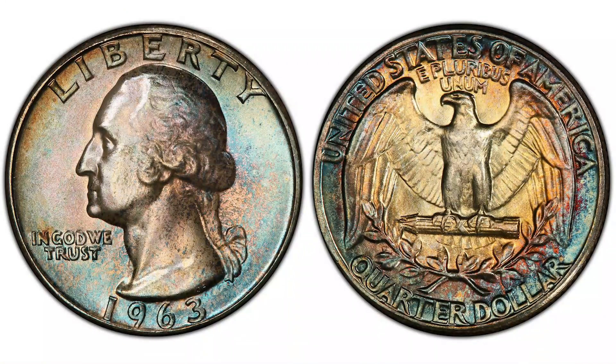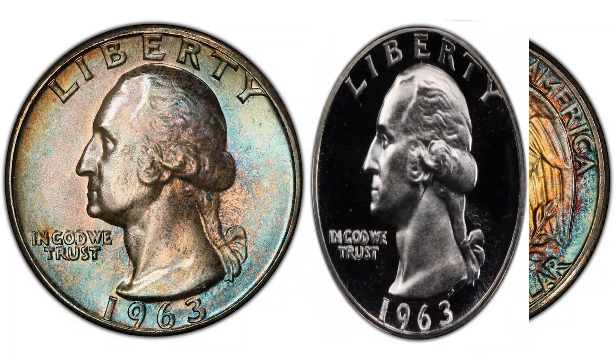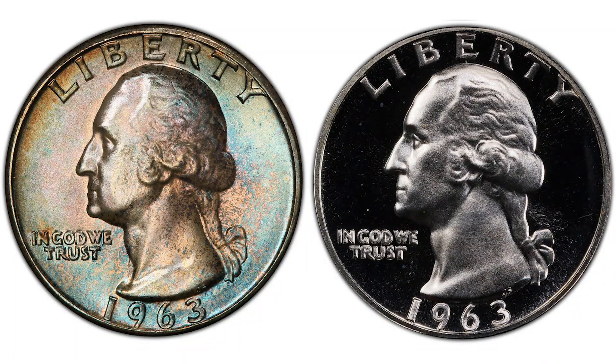The Philadelphia Mint also produced proof coins that year, and coins struck at the Philadelphia Mint won't have a mint mark. So the only difference between them will be their finish — regular versus shiny on proof coins, as you can see in this picture.